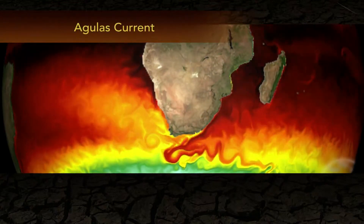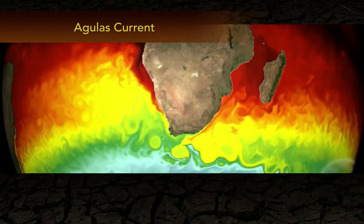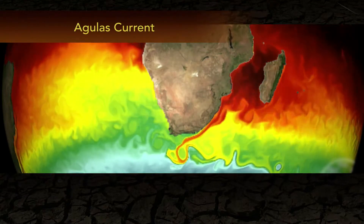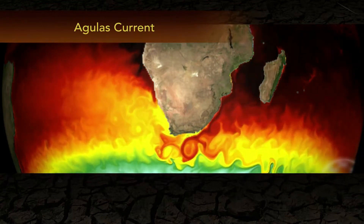The surface current in the Indian Ocean flows down the coast of South Africa and out into the Southern Ocean, where it turns due east. But before it makes the turn, it does something unusual — it spins off great eddies of warm Indian Ocean water.